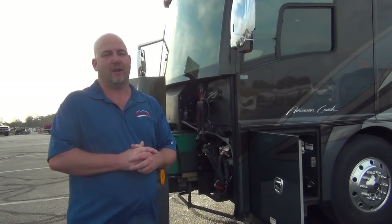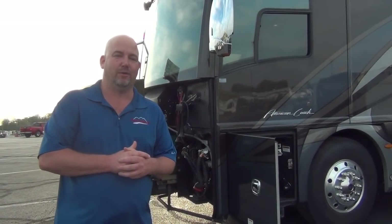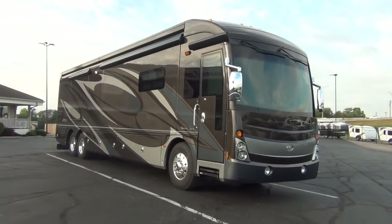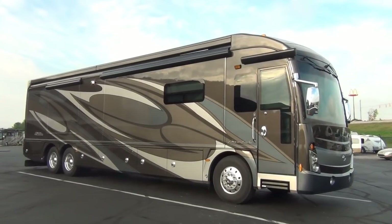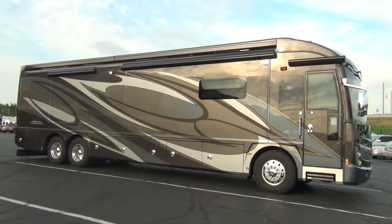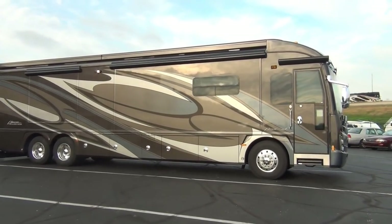We haven't shown you a great image of this coach with all the slides in, so let's close it all up and give you some shots so you can see what it looks like going down the road. They do such marvelous paint jobs on high-end diesels, and American Coach is certainly no exception. This particular paint is not your typical browns — you have some taupe, a nice blue, and a little silver. It's a good-looking coach.